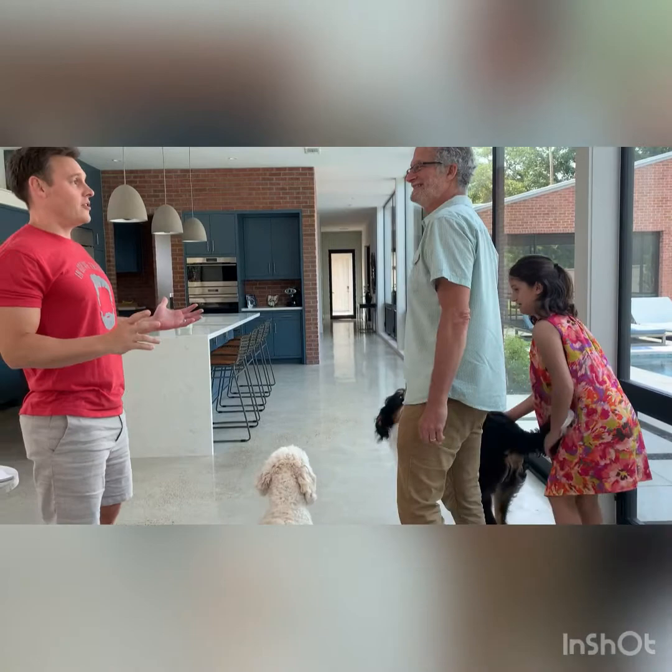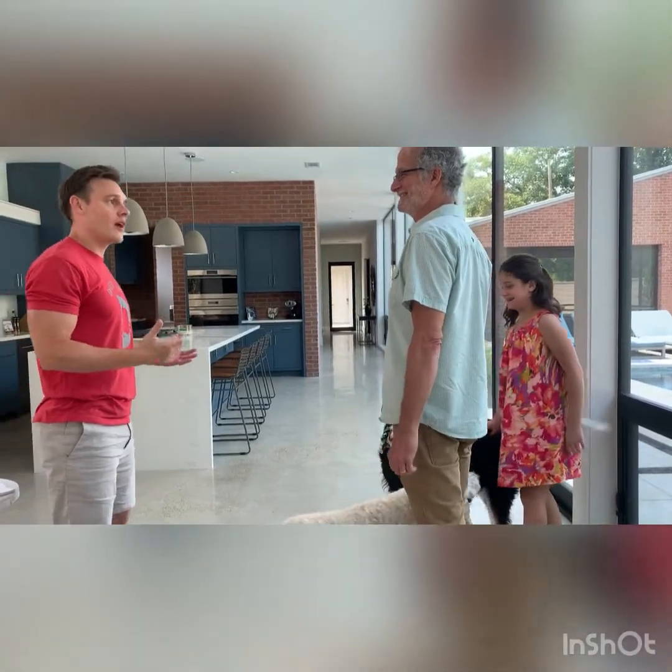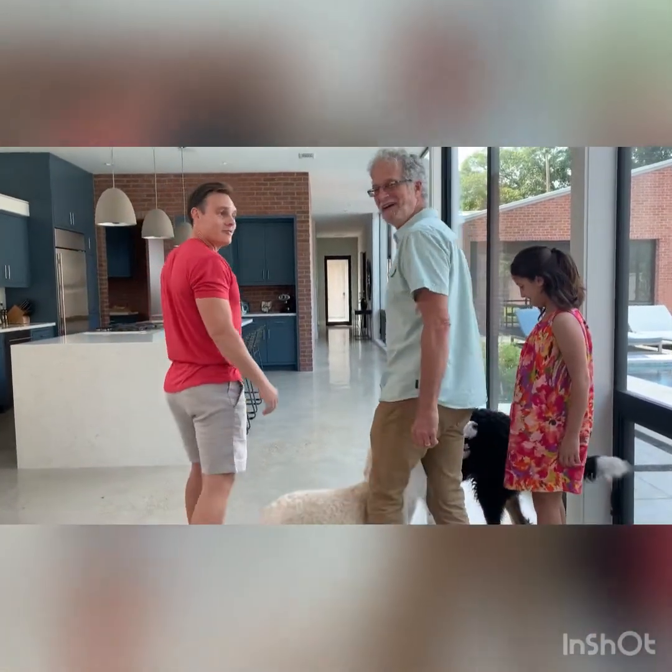We've got a nice, beautiful day in Houston. It's amazing — who knew we could have a breeze? Let's go to the screen porch. Awesome.